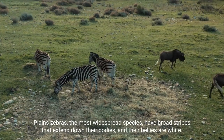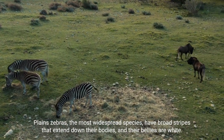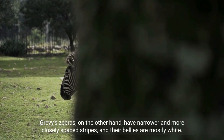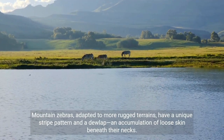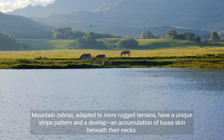Plains zebras, the most widespread species, have broad stripes that extend down their bodies and their bellies are white. Grevy's zebras, on the other hand, have narrower and more closely spaced stripes, and their bellies are mostly white. Mountain zebras, adapted to more rugged terrains, have a unique stripe pattern and a dewlap, an accumulation of loose skin beneath their necks.